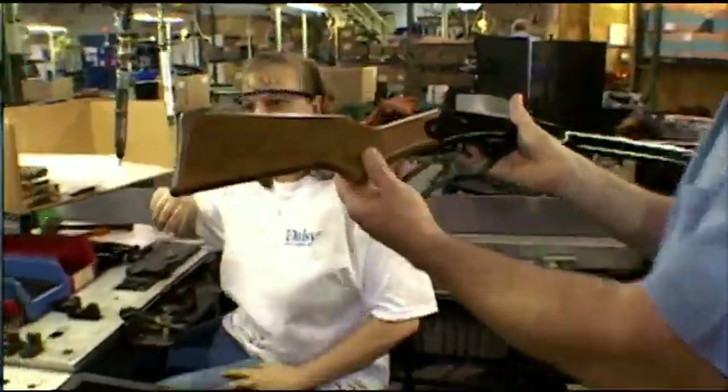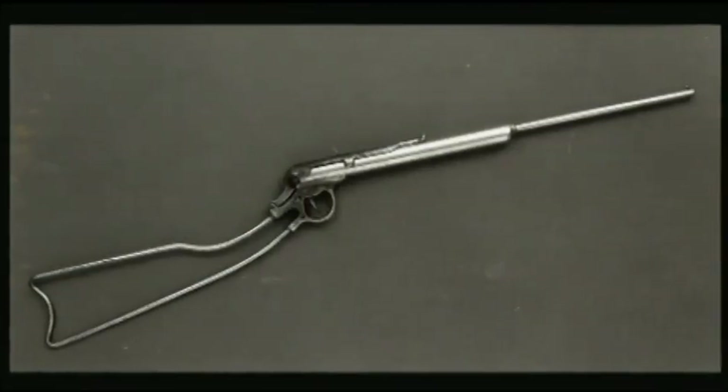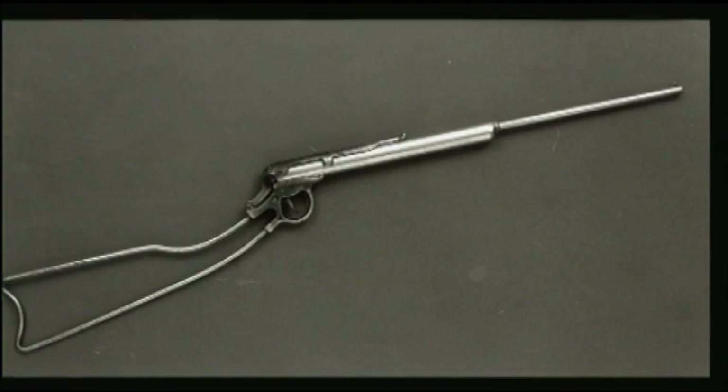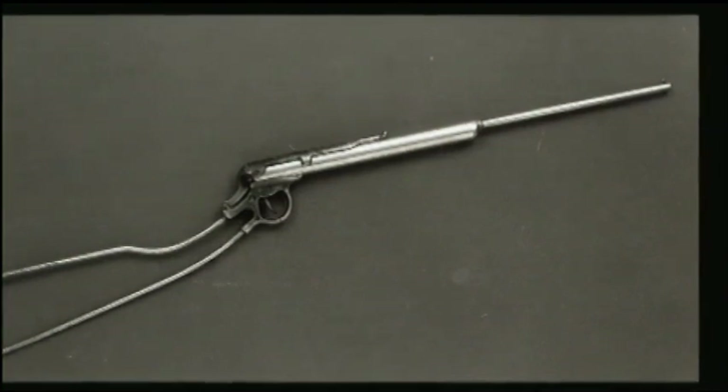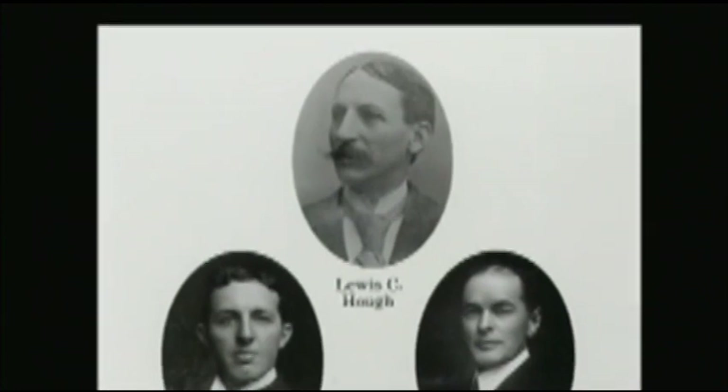Daisy actually got its start as an iron windmill company. In 1888, a local inventor in Plymouth brought in a contraption that he had built that, because it had a stock and a barrel on it, had to be called a gun — but that was about the only resemblance to a gun at the time. He showed it to Louis Cass Huff, who was the president of Plymouth Iron Windmill Company.